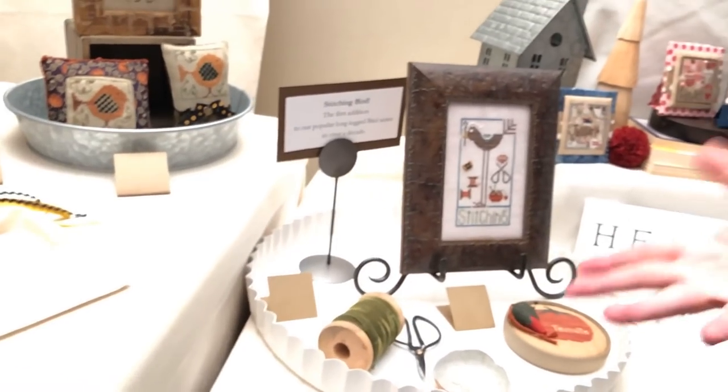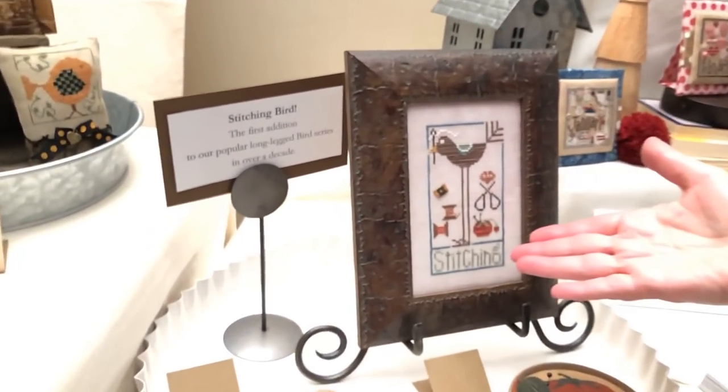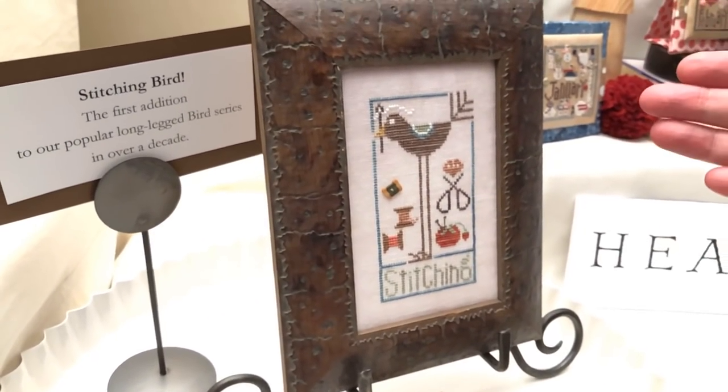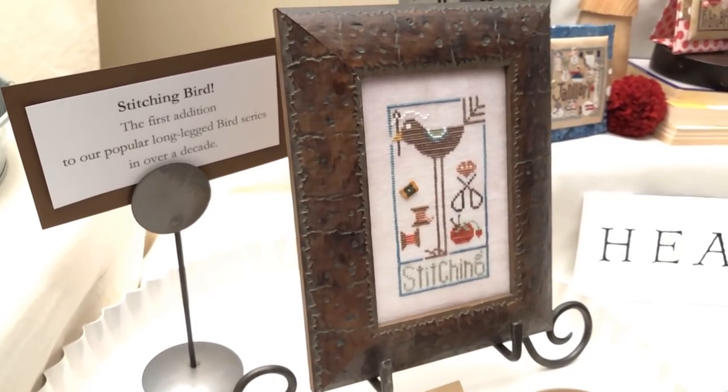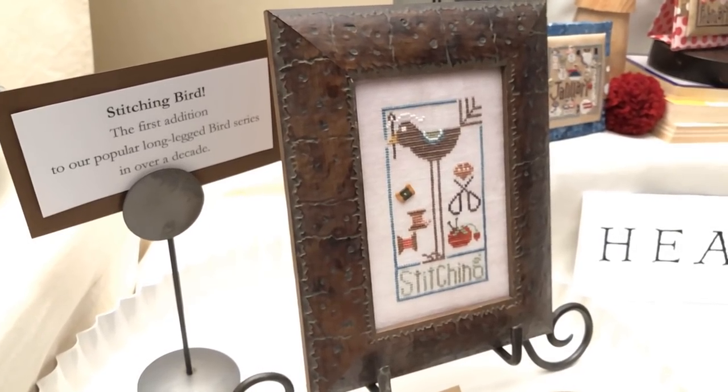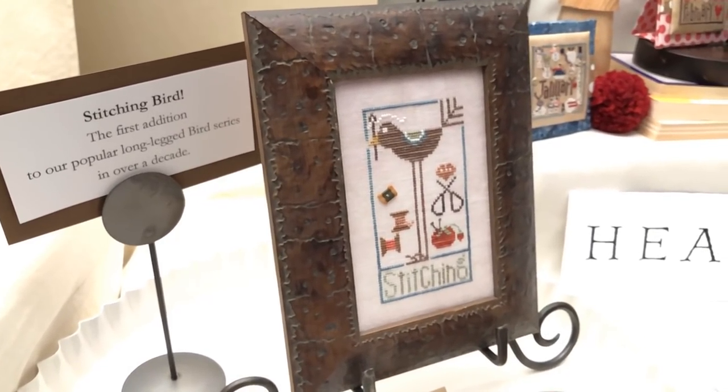I've done a series of long-legged bird charts over the years covering holidays and seasons, but I had never done a stitching bird. So we decided to do a stitching bird with all the accoutrements. He's quite a popular fellow and lots of folks know him.